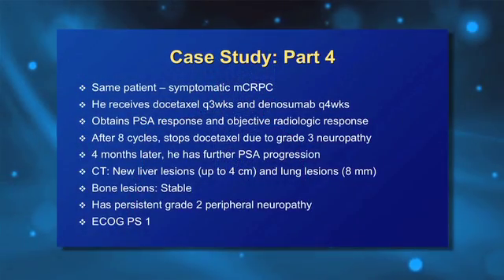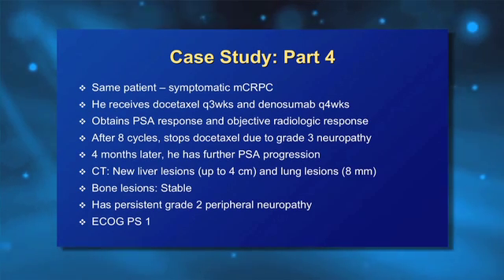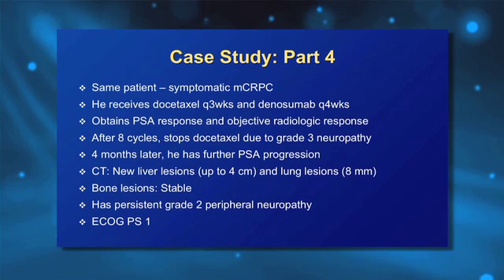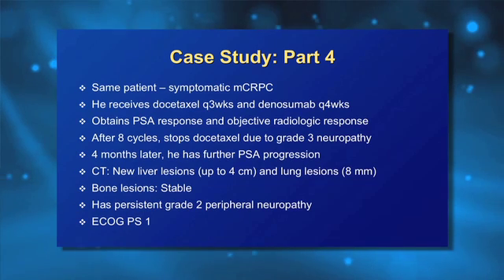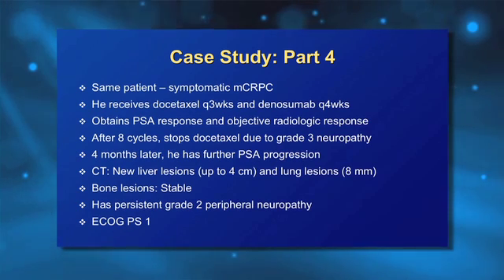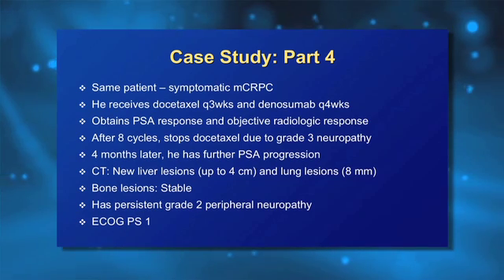I like the idea of sipuleucel-T acting as the immunological prime and then chemotherapy acting as the boost — a very interesting concept. This patient did end up receiving docetaxel on the three-weekly regimen. He also received denosumab, the RANK ligand inhibitor, which was perfectly appropriate — zolendronic acid would have been equally appropriate as well. He had a nice PSA response of about 80 to 90 percent reduction with the chemotherapy and some regression of the lymph node. Unfortunately, after about eight chemotherapy cycles, he developed quite troublesome grade-three peripheral neuropathy and didn't feel comfortable continuing.